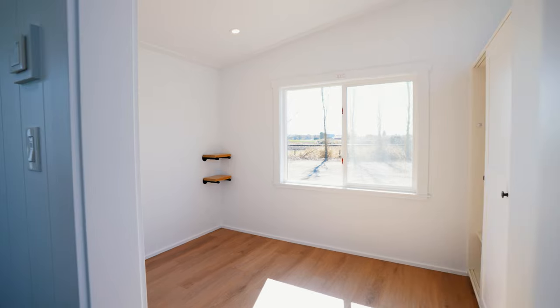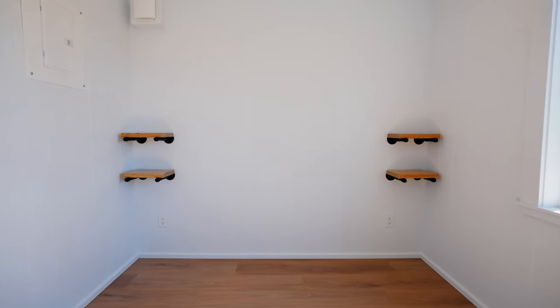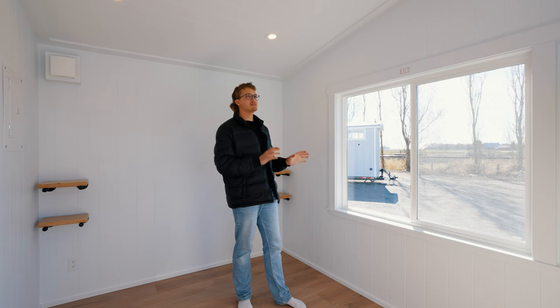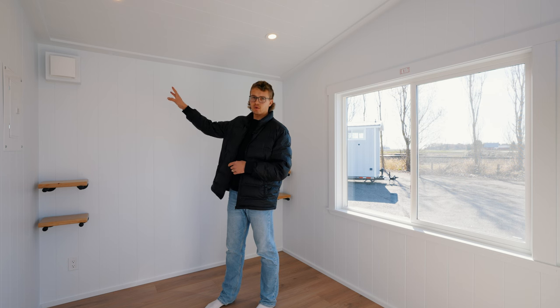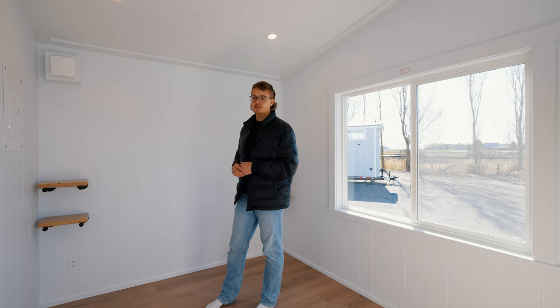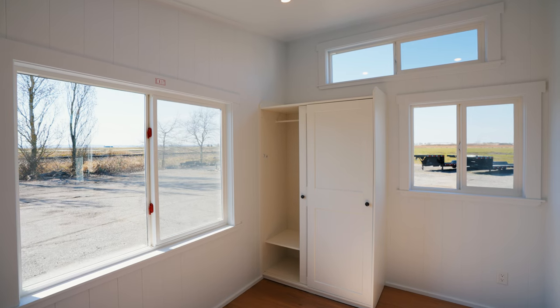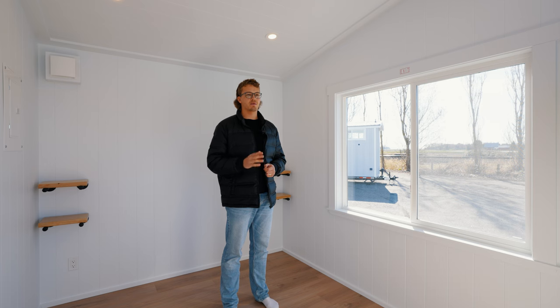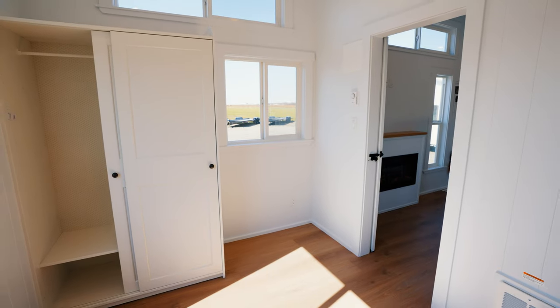In the first of the two bedrooms, you'll find enough room to put a queen-size bed. You've got exposed shelving on either side of the bed mounted to the wall, and three separate windows to bring in lots of natural light. Up on the wall in the corner, you'll find one of the returns for the HRV system. Across from that wall, you have a wardrobe to hang all of your clothing, and to the right of that wardrobe is an area where you can put a chair or a desk.